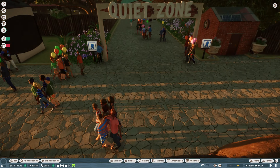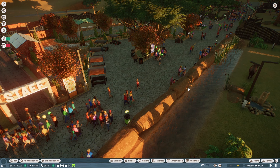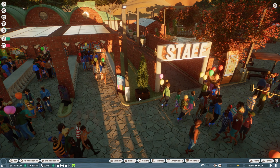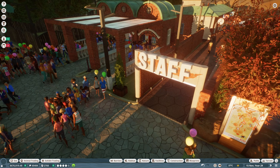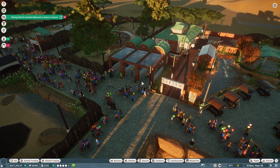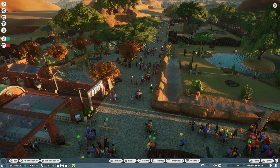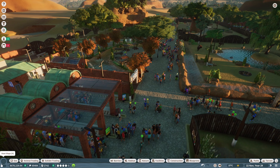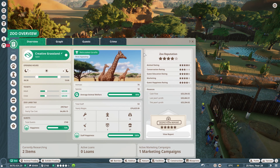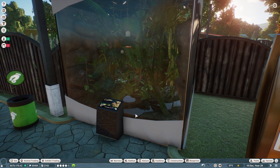We also have audio and visual management coming, which is really good. At the moment, if we wanted to update something, we'd have to click it and change it individually — like finding each speaker and manually changing the music or volume one by one. Frontier, the game developers, are giving us an audio and visual management window, which I'm assuming will pop up somewhere here, maybe up at the top.